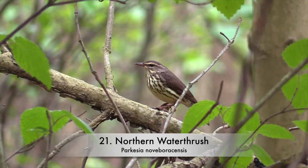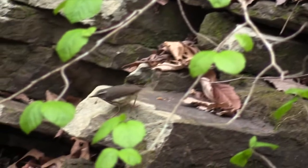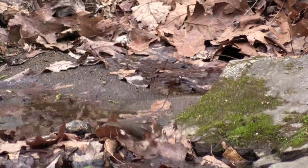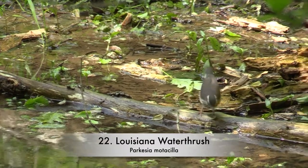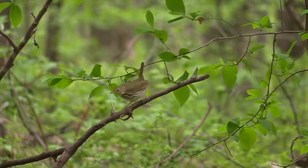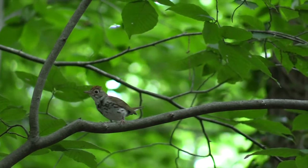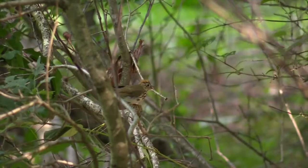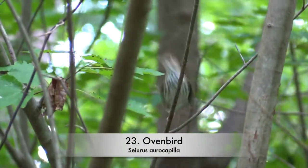Northern waterthrush. Louisiana waterthrush. Ovenbird.